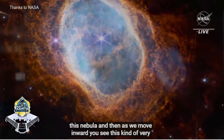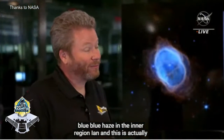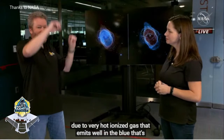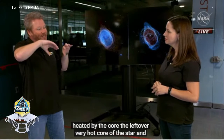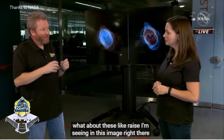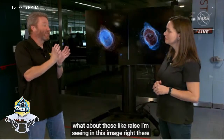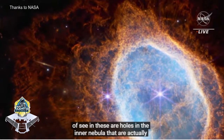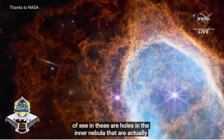That's heated by the core - the leftover very hot core of this star. And what about these rays that I'm seeing in this image? So there are also rays in the outer regions that you can kind of see, and these are holes in the inner nebula that are actually allowing the central star's light to come out and kind of light it up like patchy clouds with the sun shining through.